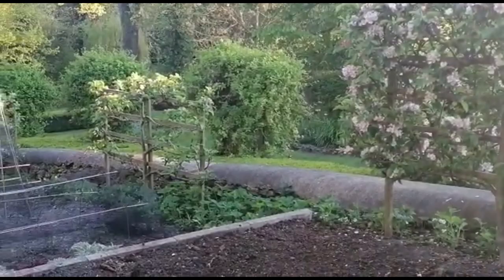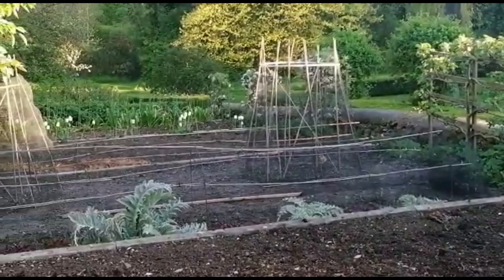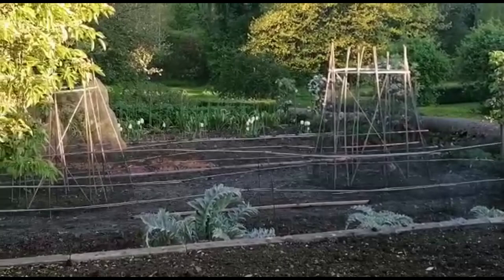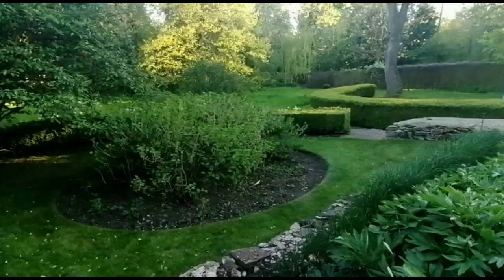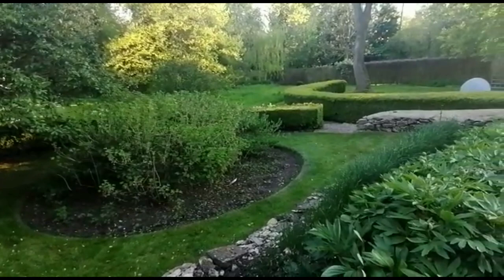We've got the espalier apples down the side. The top layer is for courgettes, and then we've got runner beans and bush beans on the terrace below with some globe artichokes. Here we have the fruit circle with gooseberries, red currants, and black currants.